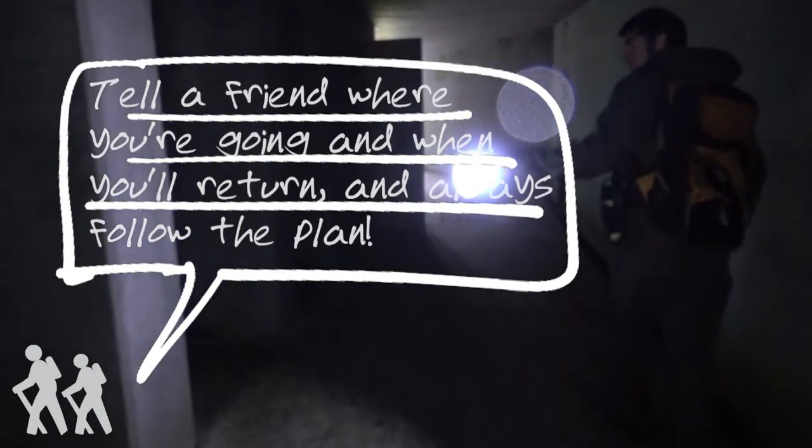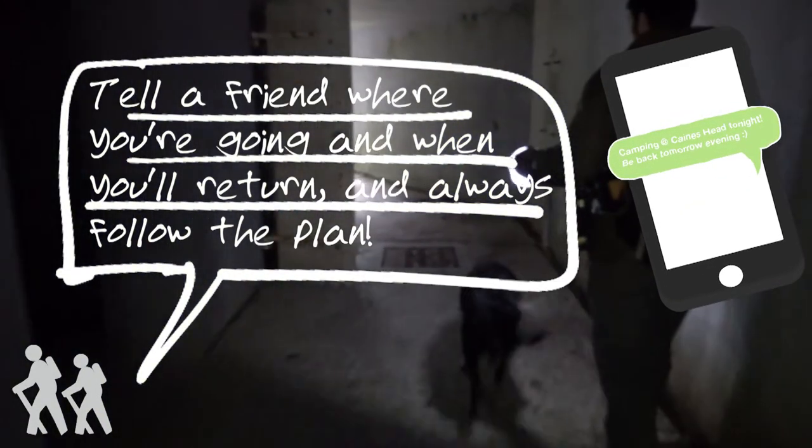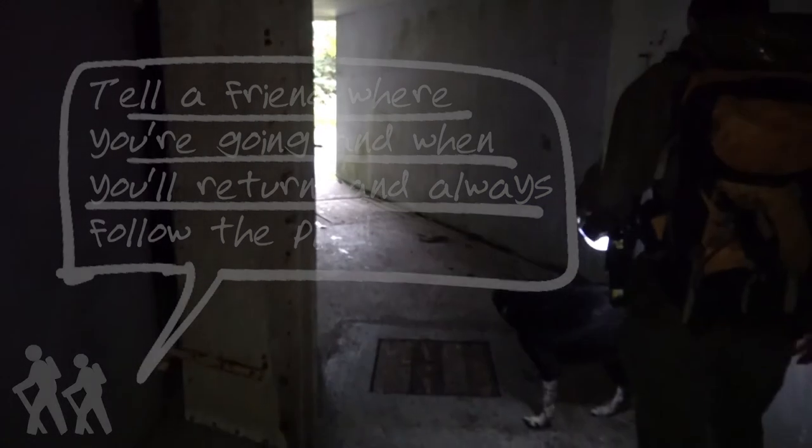Make sure to bring a strong flashlight if you want to explore the fort, but before you head out, make sure you always tell someone where you're going and when you'll be back. More than anything, though, you'll have to bring a plan.